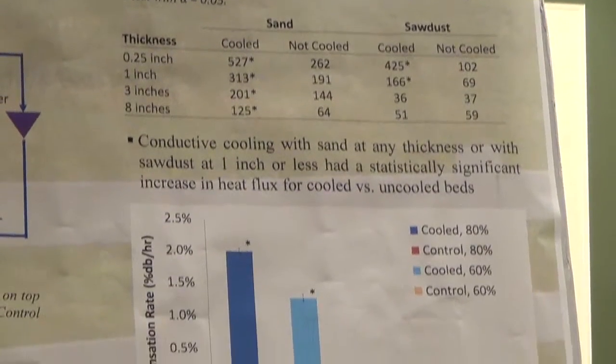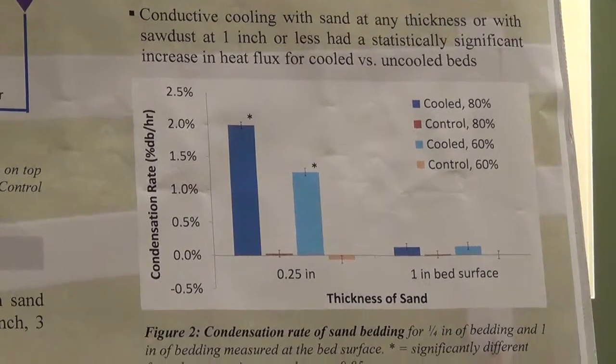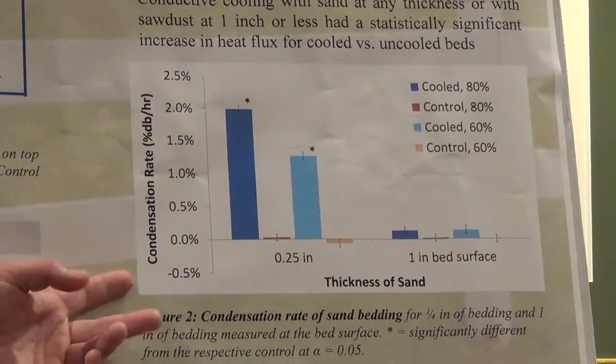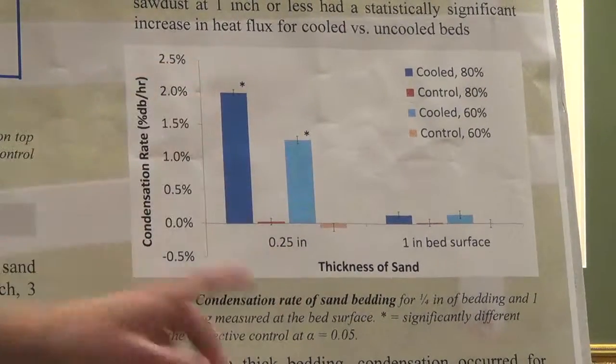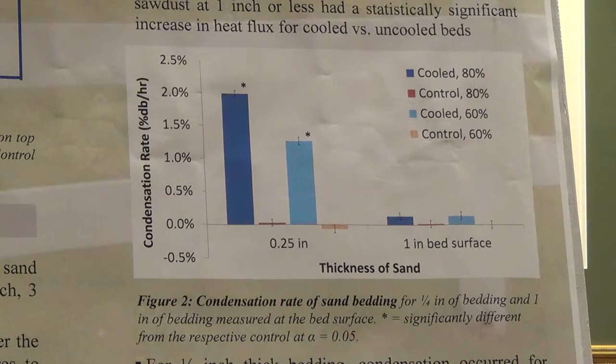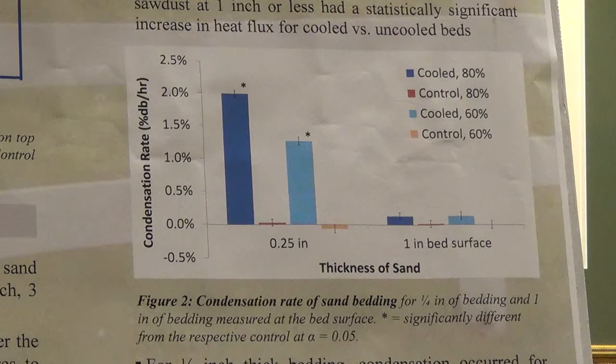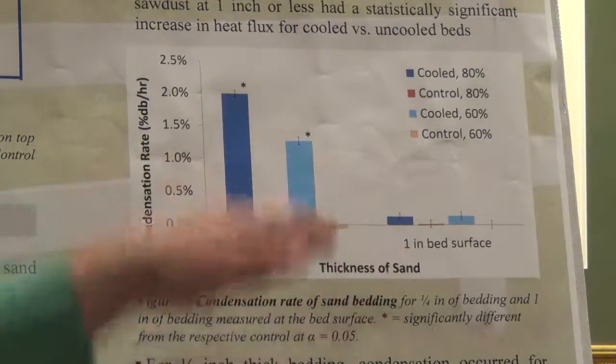Conductive cooling with sand at any thickness, or with sawdust at one inch or less, had a statistically significant increase in heat flux for the cooled versus uncooled beds. For sawdust at three or eight inches thick, there was no difference between the cooled and not cooled heat flux, suggesting that a conductive cooling system covered with eight inches of sawdust or other organic materials won't benefit the cows because not enough heat will flow to the heat exchanger. Regarding condensation: for one inch, three inches, or eight inches on the top surface, there was not even any trend towards moisture accumulating. However, for the one-quarter-inch sand, moisture accumulated at about 2% dry basis per hour, meaning the sand was completely saturated after four or five hours. For the one-inch bed surface, moisture accumulation was quite slow and not significant after two hours.